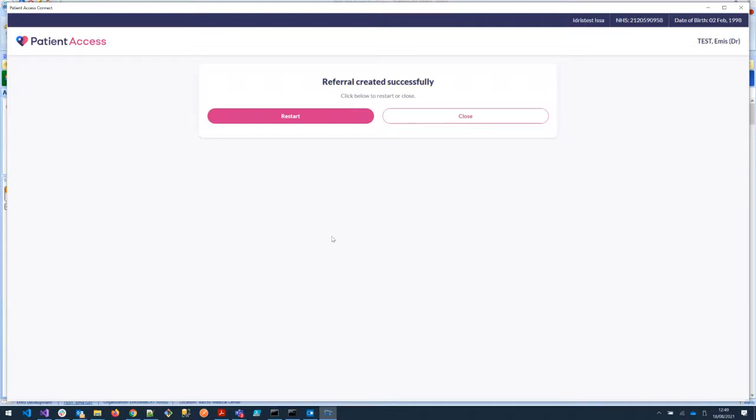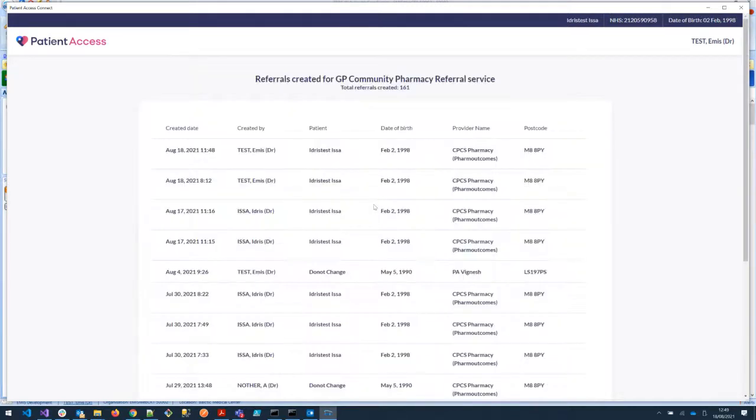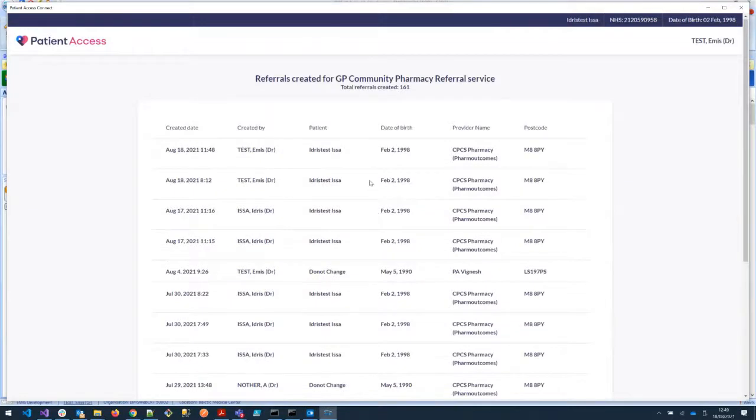For those looking at this from a GP practice perspective, there are also various reports available from the Patient Access end. You've got access via a button here to look at referral reports which will detail activity and show you the numbers of referrals sent, who the patient was, who the referrals were created by, and the pharmacies that they were referred to — so that's available as an audit to see the activity.